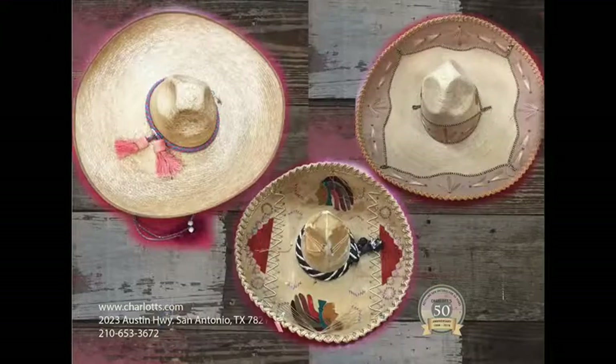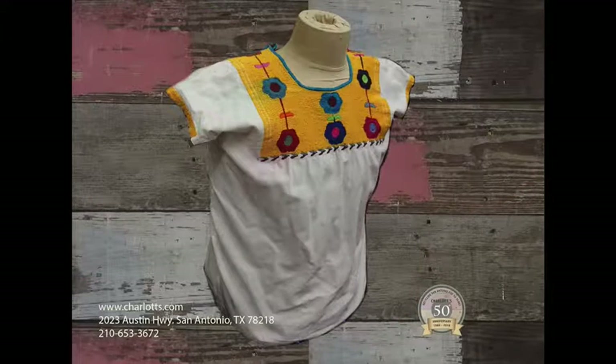So that's how we mix it up with south of the border treasures. Come check us out at Charlotte's — see you soon!